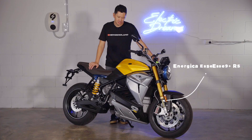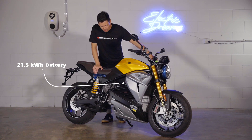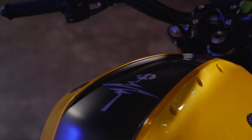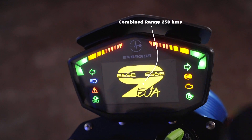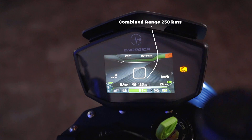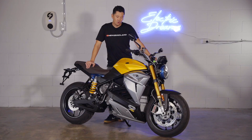This is the 2021 Energica SS9RS. This bike features a 21.5 kilowatt hour battery — that's the biggest battery you can get in an electric motorcycle. The range on this bike is about 200 kilometers on the highway, around 250 kilometers in mixed riding, and well over 300 or more kilometers in city slow-speed riding.